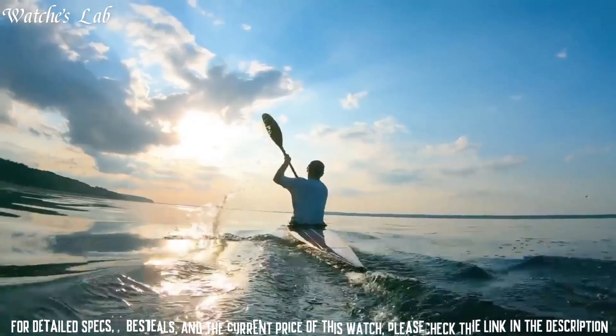Radio Controlled, World Time, Depth Measurement, Compass, Thermometer, Moon Phase, Tide Graph, Chronograph, Countdown Timer, Alarm, Power Reserve Indicator, Perpetual Calendar, Backlight, Date, Day, and Month. Polymer Stainless Steel Hard Coating Case of Round Shape. Case dimensions are 53.3mm in diameter and 18mm in thickness.